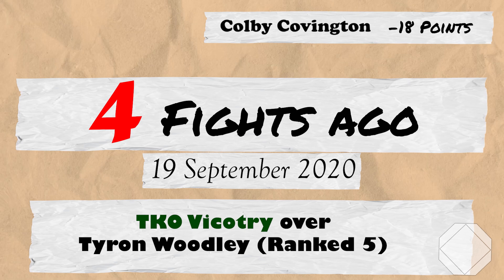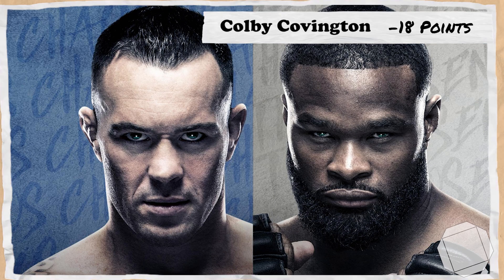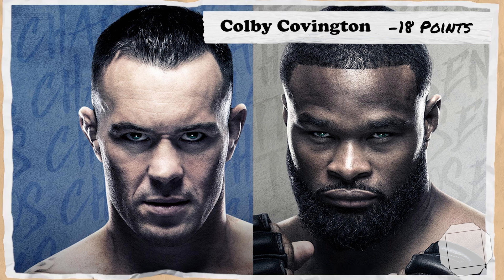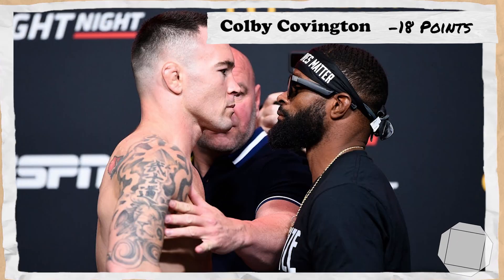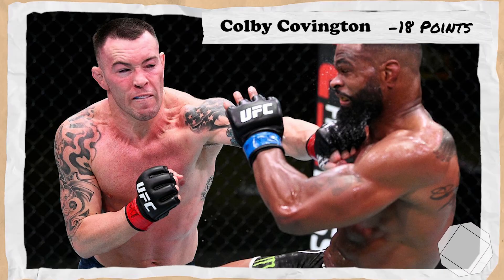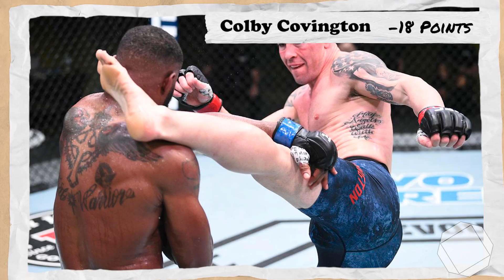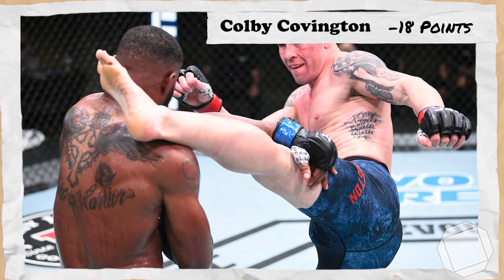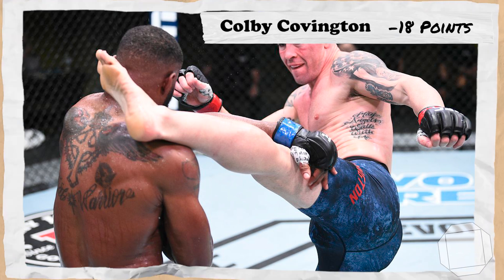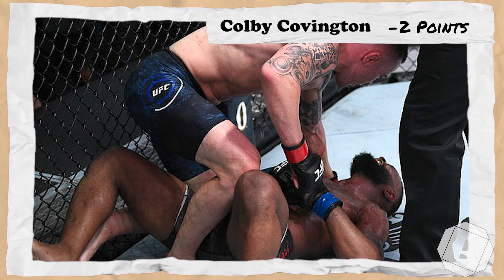4 fights ago takes us to the 19th of September 2020 for UFC Fight Night Covington vs Woodley, where Colby, still ranked 2nd, would be put up against former champion and 5th ranked Tyron Woodley. Taking place during Woodley's 'not throwing anything' era, Colby would dominate the former champion through 4 rounds, ultimately finishing the fight via TKO after an awkward transition into half guard that broke Woodley's rib, earning 16 points.